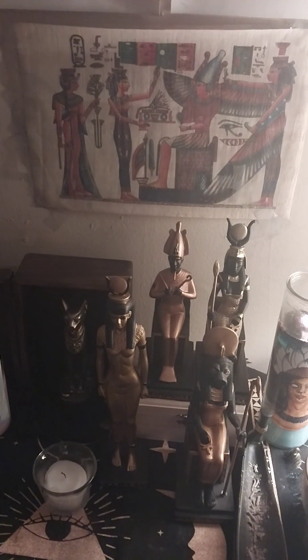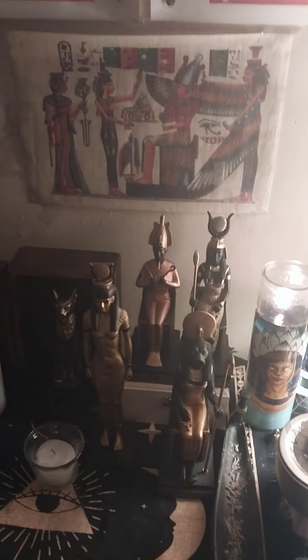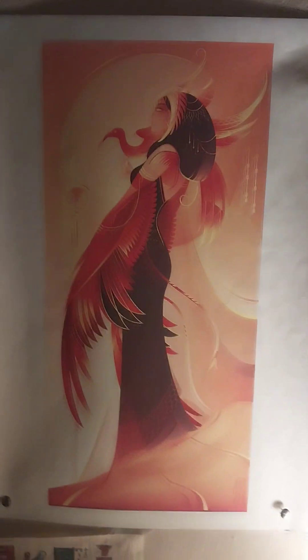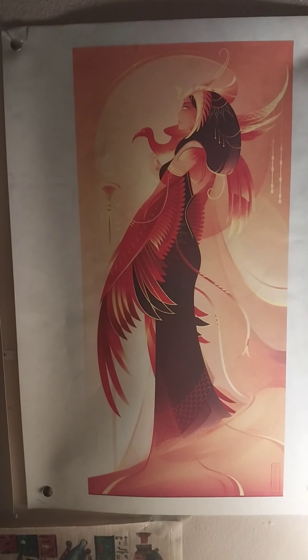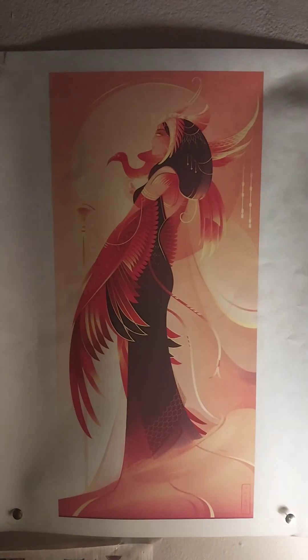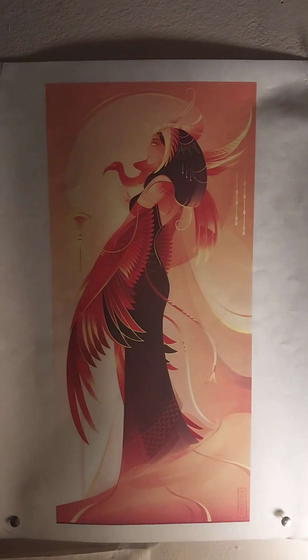So I'm going to just show you guys what the space looks like — just the part that has the Egyptian deity. So we have up here the goddess Moot. Now, statues of the goddess Moot are very difficult to get your hands on. It's like Moot's not really an important goddess as far as selling her statue.